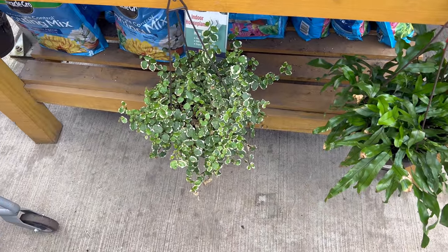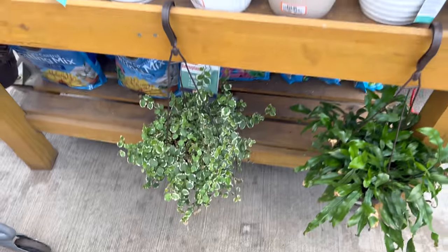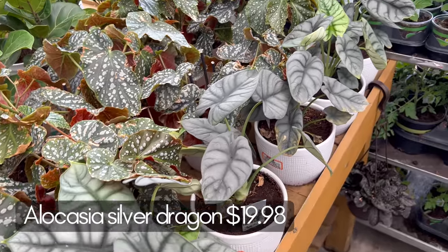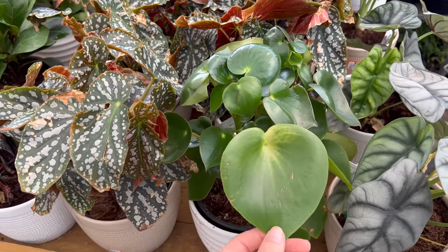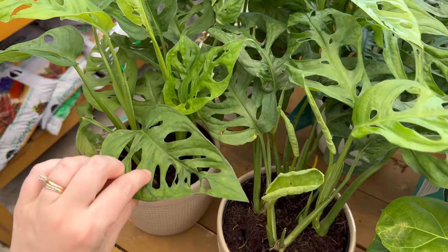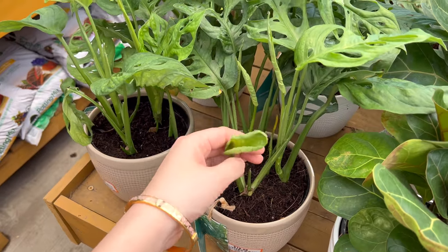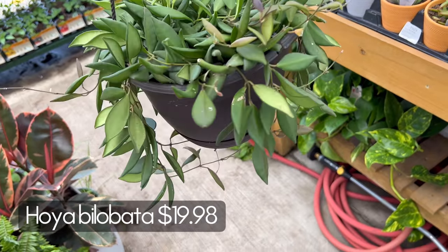This section has more Scindapsus Treubii Moonlights, some succulent planters for $17.98, and lots more Global Green Pothos on the bottom. There are some hanging baskets of fern and creeping figs at $19.98. Look at all these Silver Dragons — there's so many of them, they're so beautiful. Look at that new leaf! Here's an angel wing begonia, raindrop peperomia, some baby fiddles, and look at all these Monstera adansonii — so many of them! I have one going up a moth pole but it wouldn't hurt getting a second one. Oh my god, another Hoya Bilobata — I cannot believe I'm finding all these Hoyas here!